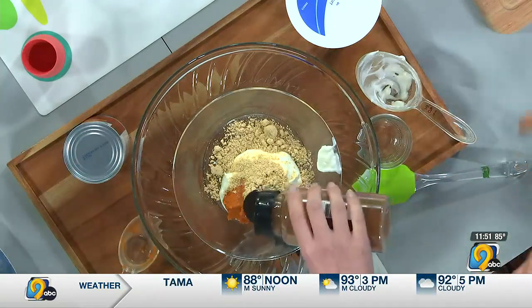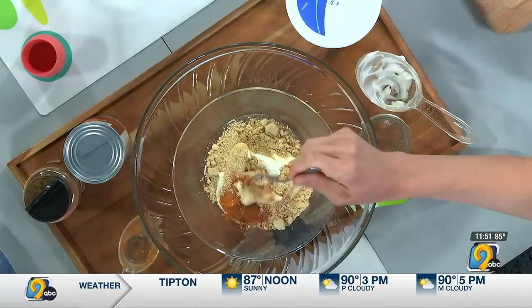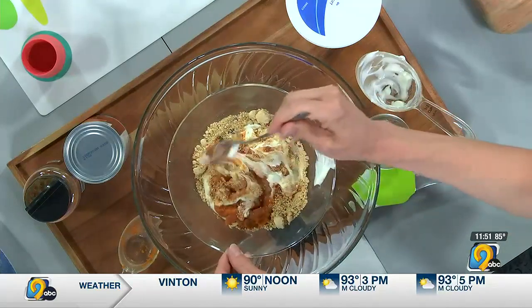I actually prefer the whole milk plain yogurt even for breakfast as an adult, so mom and dad and baby could kind of share this. It's a nice fall recipe — not quite fall yet, but it'll be here soon.